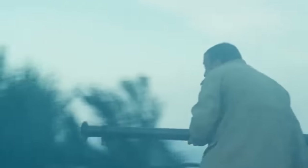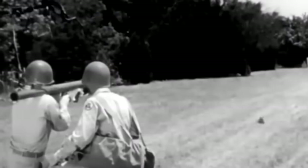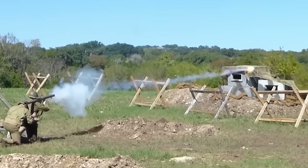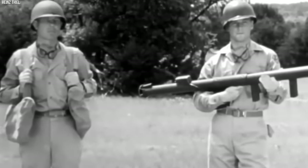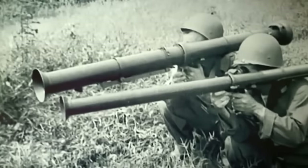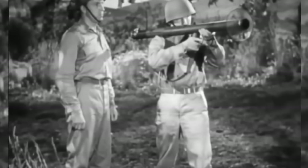The M1 Bazooka — the infantry's David taking on tank Goliaths. This man-portable rocket launcher was all about bringing down the big guys. Imagine soldiers carrying this lightweight weapon, ready to take on armored giants with a single shot. The shape-charge warhead penetrated enemy tanks, leaving a trail of destruction. The M1 Bazooka didn't just level the playing field — it flipped it upside down. Next time you're facing a Goliath, remember you've got a bazooka with your name on it.